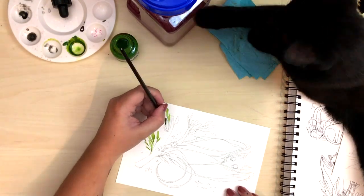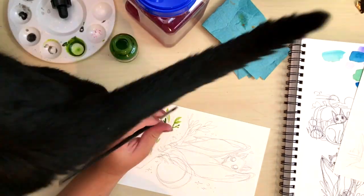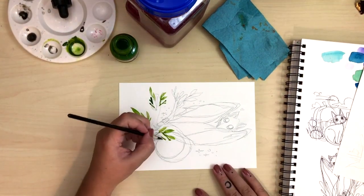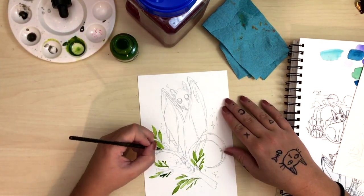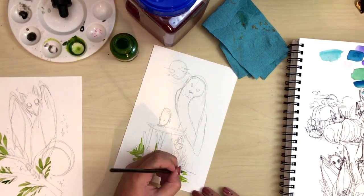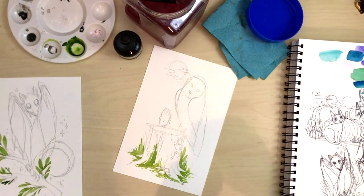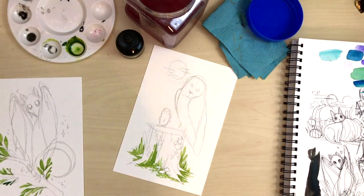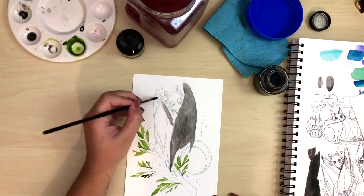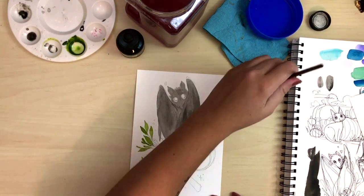So tomorrow I might actually do this same type of little mini pieces again. I want to do a couple more animals. I know I did a raven already on a bigger piece, but I think I want to do a smaller, cute version. I also wanted to do a fox, and I'm not sure about the last one. If you guys have any suggestions for kind of spooky, misunderstood animals, leave those in the comments and I'll see which one I'd like to draw tomorrow.